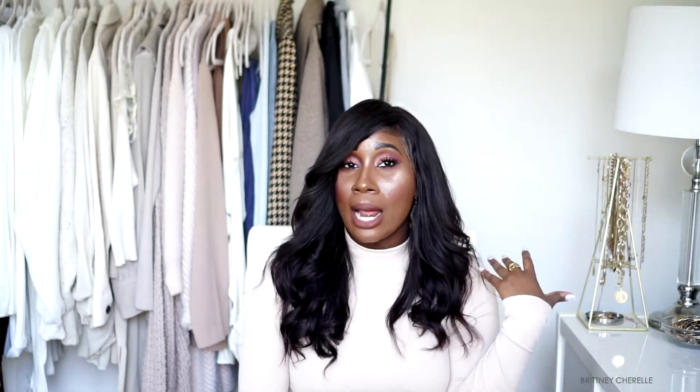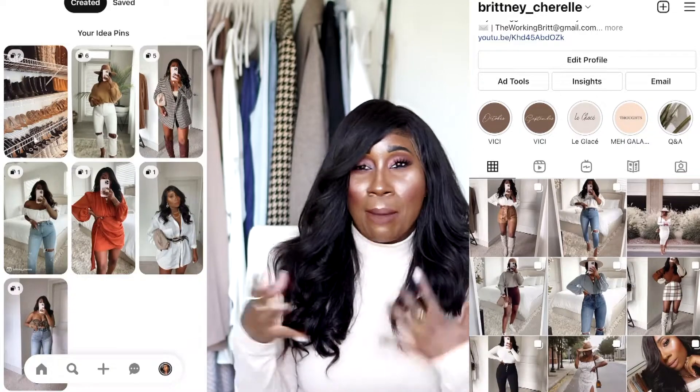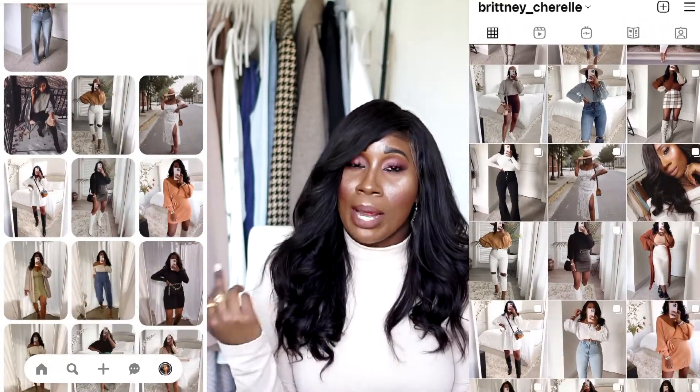If you guys like these kinds of videos, feel free to give this video a like and a thumbs up, and don't forget to subscribe. Everything that I talk about will be linked down in the bar below, and if anything is sold out I'll try to link similar items as well. Also don't forget to follow me over on my other social media platforms — Instagram and Pinterest — where you can use it as a mood board or get ideas for how I'm putting pieces together.